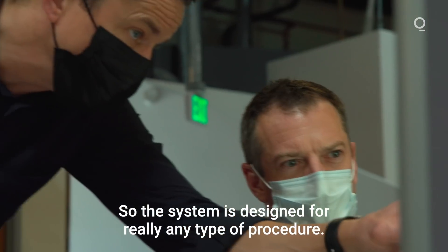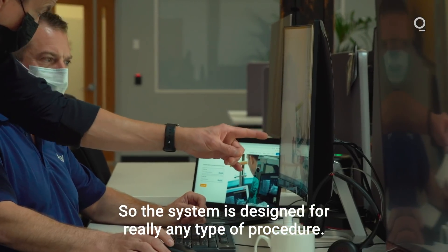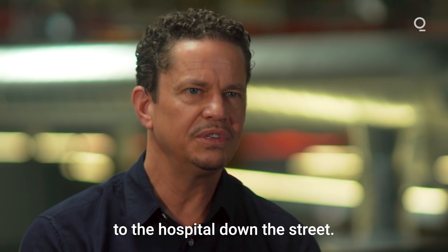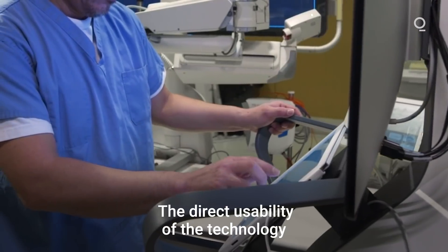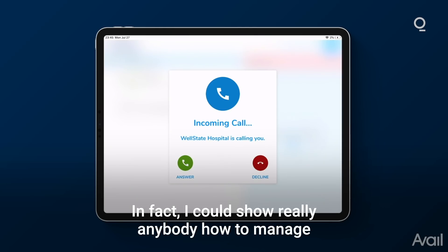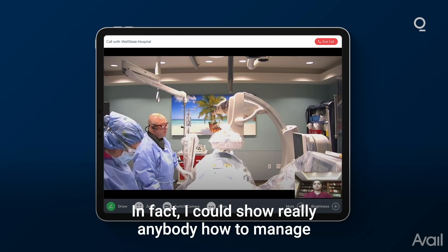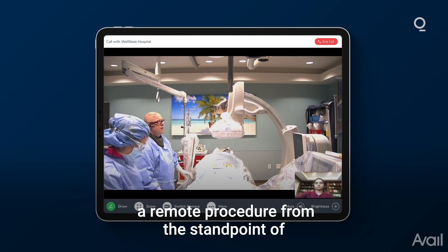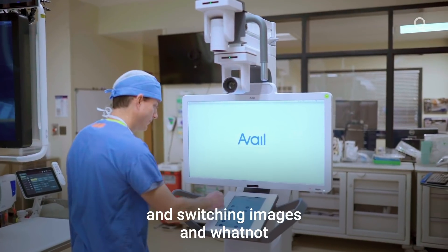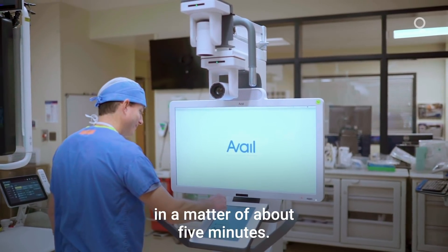The system is designed for really any type of procedure, from an ambulatory surgery center to a teaching hospital to the hospital down the street. The direct usability of the technology is designed to be incredibly intuitive. In fact, I could show really anybody how to manage a remote procedure — moving the cameras, drawing on the screen, switching images — in a matter of about five minutes.